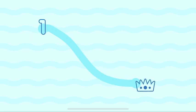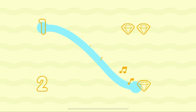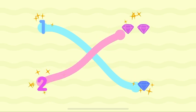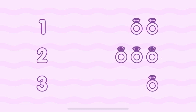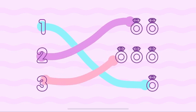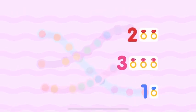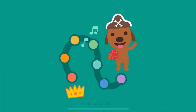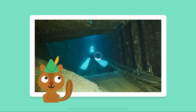One, one, two, two. One, one, two, two. One, one, two, three, three. One, two, three.